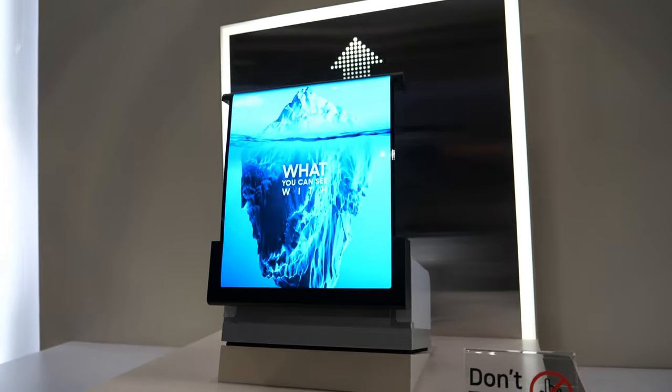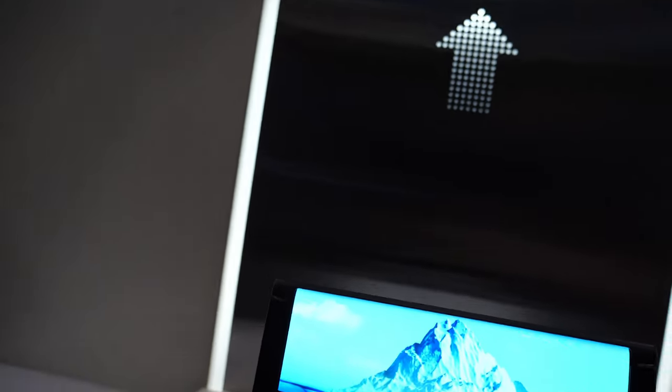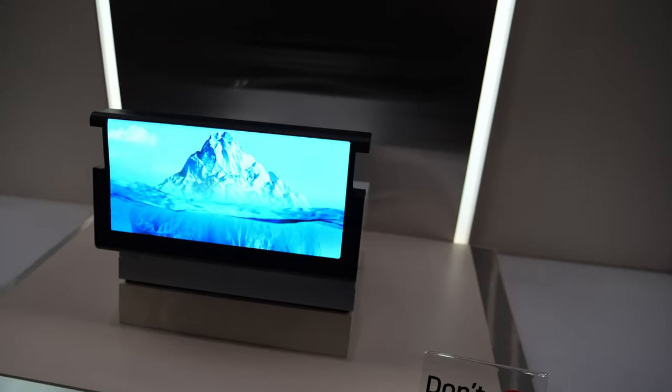This is a rollable display. So this is our rollable technology — it's such a cool form factor.